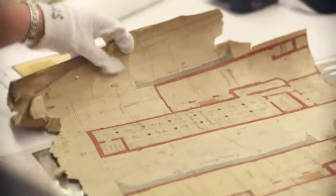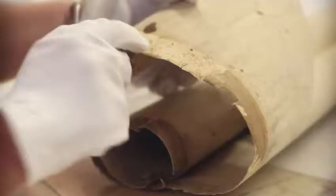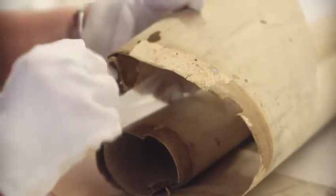When we first received the collection, we divided them into plans that required minimal treatment and plans that required complex treatment. Most of the minimal treatment ones just needed flattening, then encapsulation and digitisation — they didn't need any further treatment. The more complex ones needed a lot more work.